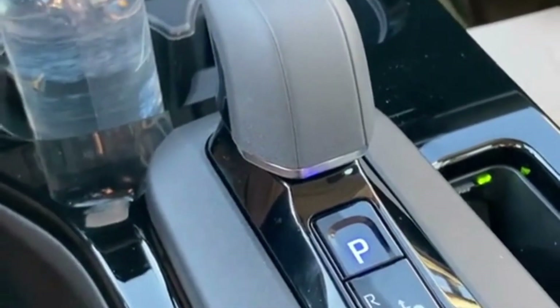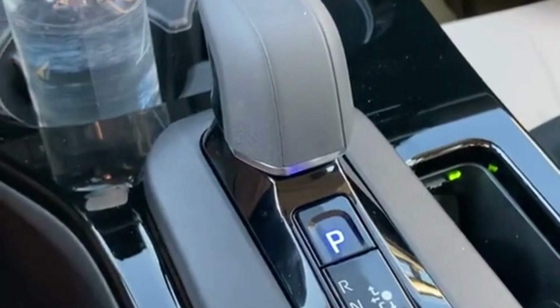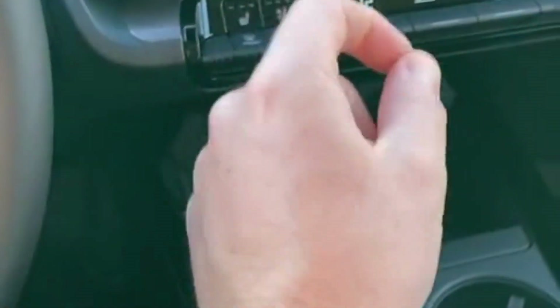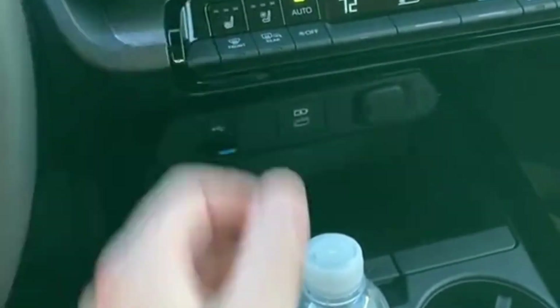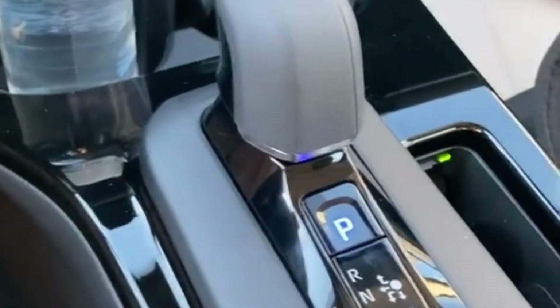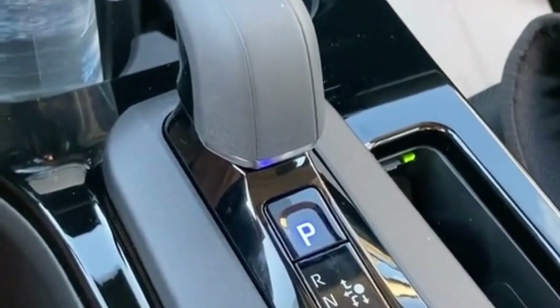The big difference, though, is its actual location is now on the center console as opposed to, well, up here. It used to be more of like a weird joystick thing. This, while I guess still weird, is far more conventional — pretty similar to what you'd find in the Lexus NX and RX.